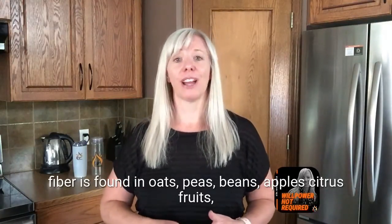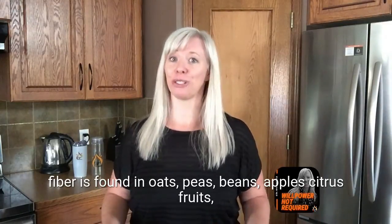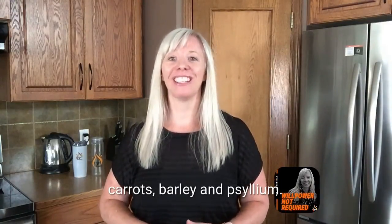Soluble fiber is found in oats, peas, beans, apples, citrus fruits, carrots, barley, and psyllium.